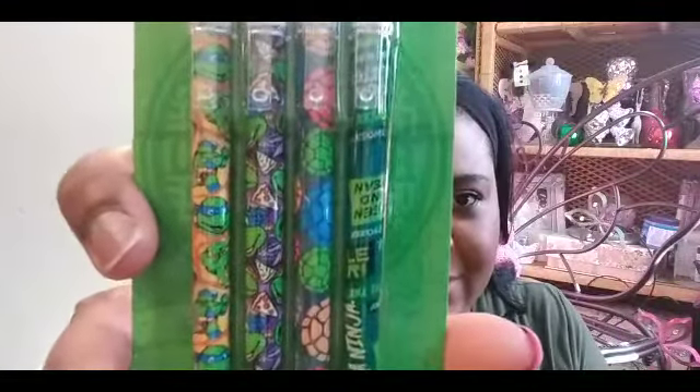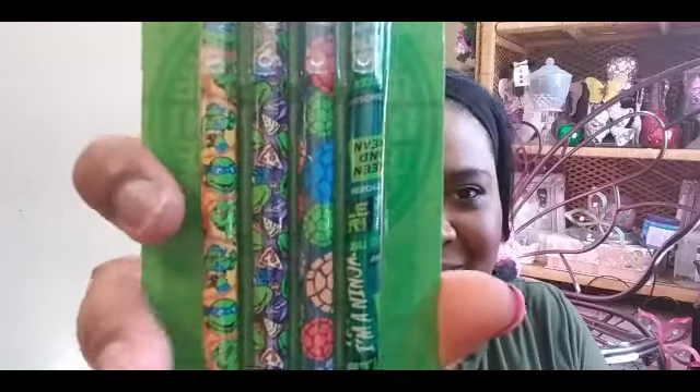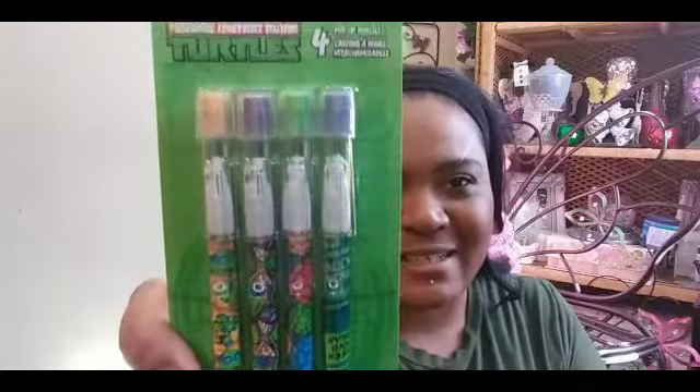Then I picked up these Ninja Turtle pop-up pencils and I picked up two packs. Look at the little cute Ninja Turtles! I picked these up for my son — he's gonna like them. He loves Ninja Turtles. He liked the blue one... what's the blue one's name? Leonardo, I think. He loves him.